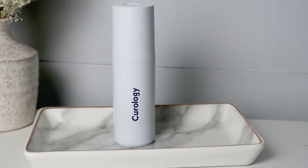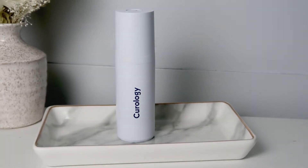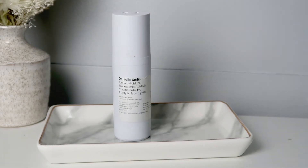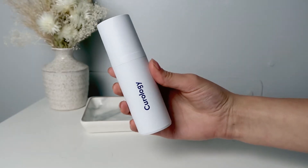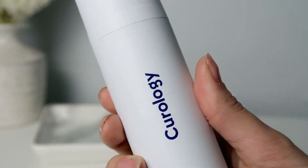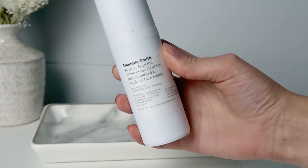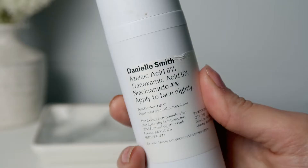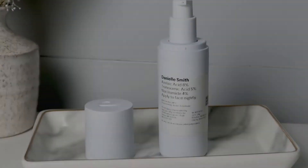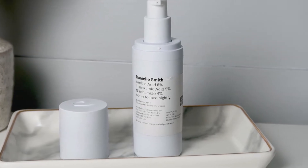Before I get into showing you the pictures, I figure you might also find it helpful to know what the key ingredients are in my Curology formula. Mine has azelaic acid 8%, which reduces redness, hyperpigmentation, and blocked pores. Azelaic acid can also be helpful for both preventing blemishes and actually helping to heal any active blemishes that you may get.